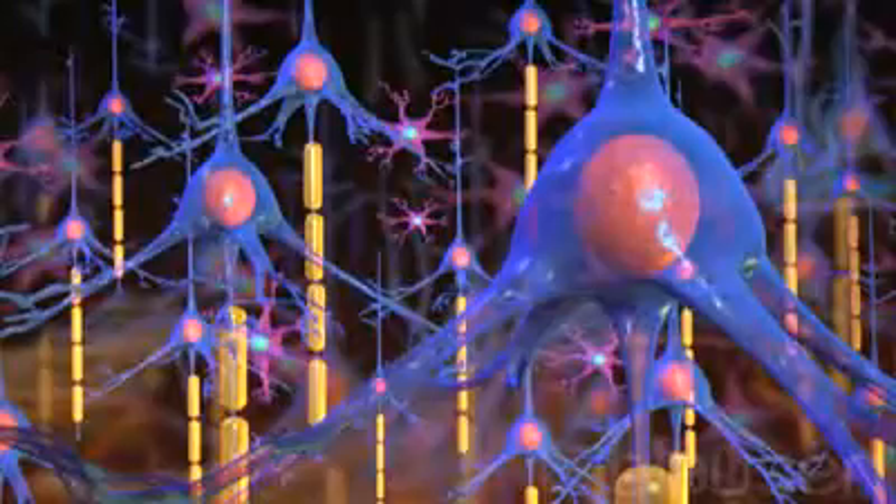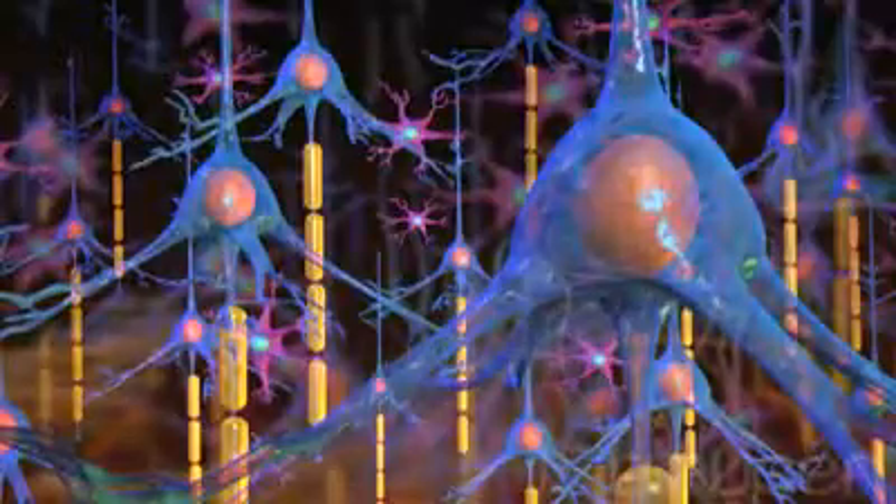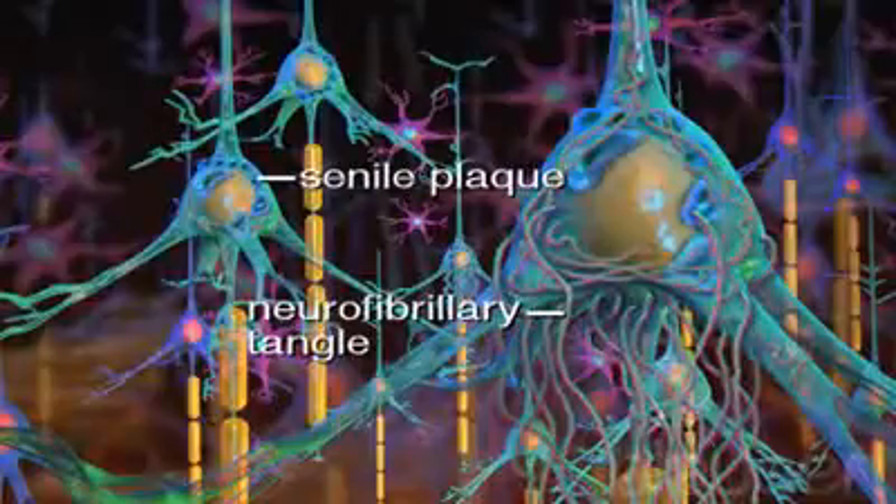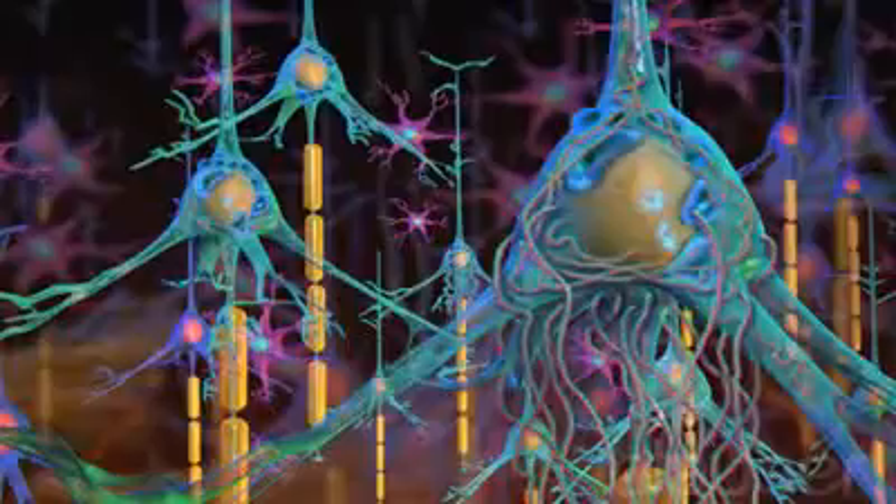The brain of a patient with Alzheimer's disease is much different. The orderly, organized arrangement of nerve cells found in a healthy brain become entangled, full of senile plaques and neurofibrillary tangles. The plaques and tangles interfere with the normal activity between neurons in the area of the brain responsible for intellectual thought.